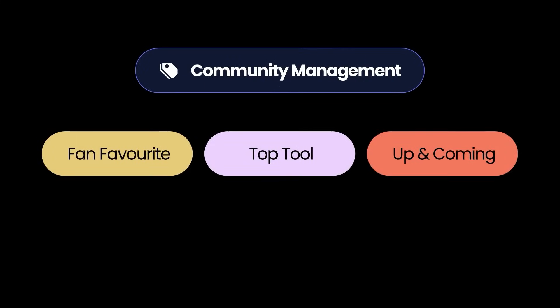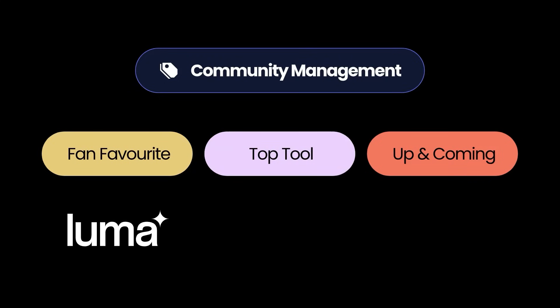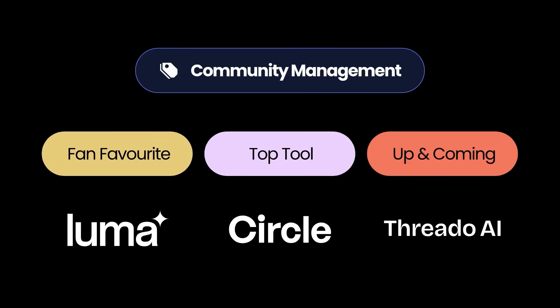The fan favorite for community management is a tool called Looma, loved for its ability to create and manage virtual events and connect communities worldwide. The top community management tool voted for by creators is Circle. If you're trying to set up a community online, Circle is one of the best bets out there. The great thing about Circle is the low barrier of entry for end users. And finally, the up and coming tool for community management is Thredo, which has recently made waves through its meaningful interactions and powerful community engagement platform.